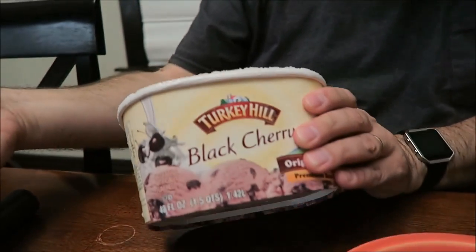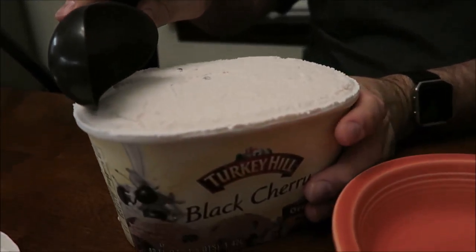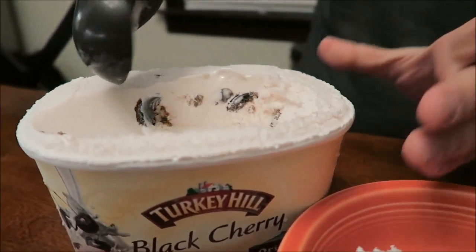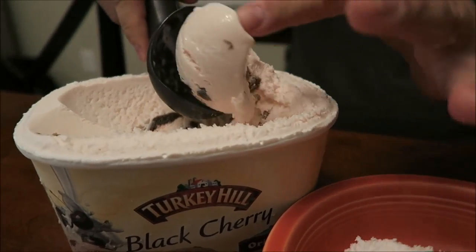Not quite as dark as the picture shows — the picture looks a little darker pink, or purple-y, more of a purple color. And I'm hoping those are cherries. Yeah, those are definitely cherries. Look how thick, look how big that one cherry is.